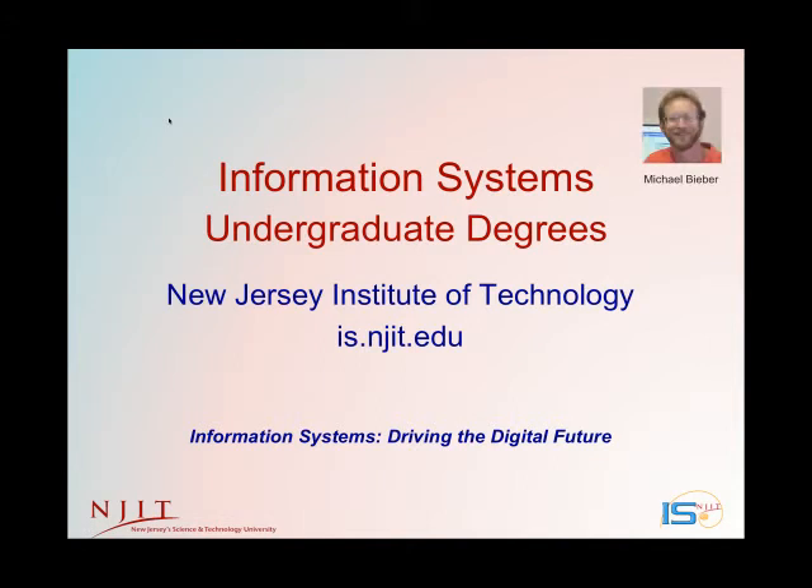Hello everyone, my name is Michael Beaver. I'm a professor here at the Information Systems Department at the New Jersey Institute of Technology, and the purpose of this short video is to tell you about our four undergraduate degrees, the abundance of jobs in the IS field, and some additional opportunities.